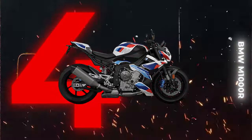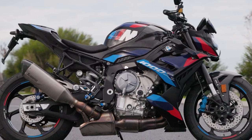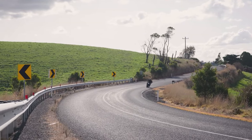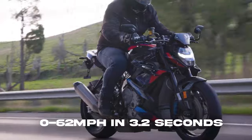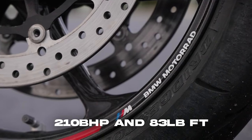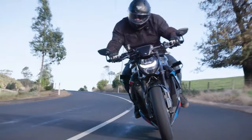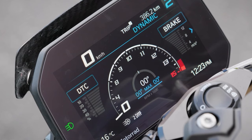The BMW M1000R at 4th position. In a category where super-aggressive styling is the norm, BMW takes it a step further with aerodynamic wings adorning the upper part of the front bodywork. A visual spectacle that matches its raw power, the M1000R boasts unrivaled performance, accelerating from 0 to 62 miles per hour in a mere 3.2 seconds and achieving a top speed of 174 miles per hour. With an impressive output of 210 bhp and 83 pound-feet, the M1000R surpasses its sibling, the S1000R, by almost 50 bhp. It's not just power, it's precision — controlled electronically through a suite of assists seamlessly integrated into the five riding modes: Rain, Road, Dynamic, Race, and Race Pro.